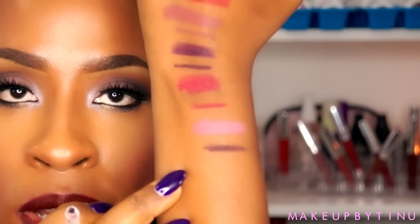Instead of the Contempo liner, I got one called Feminist — it's a really dark purple that reminds me of Vino from MAC, so I got that one.